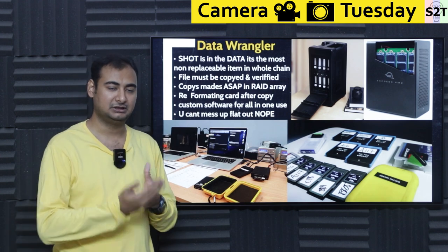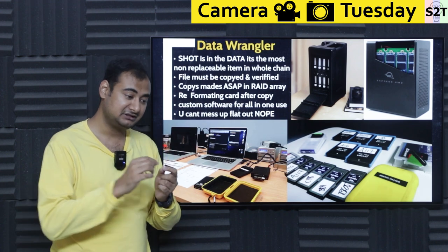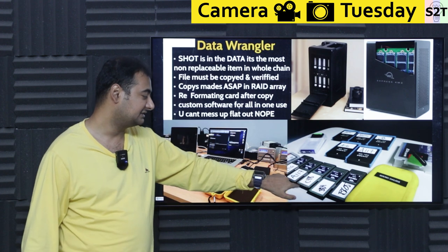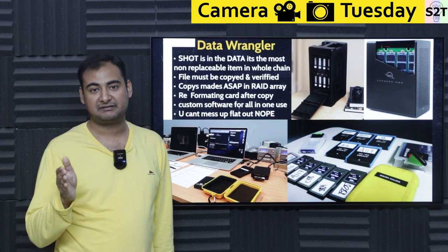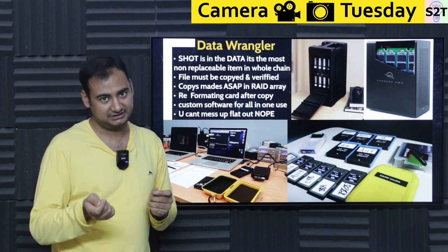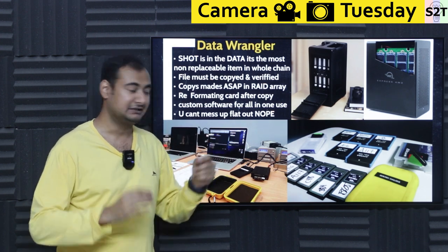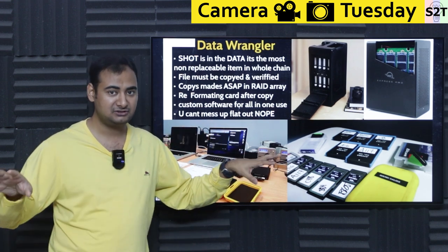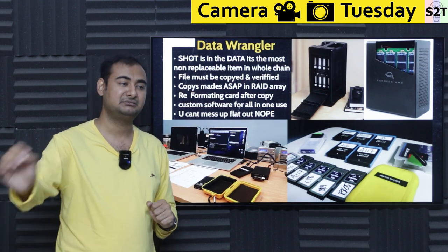Reformatting the card is kind of the easiest way to signal to camera guys that the card is safe to use. Generally they'll use tapes — red tape means the card is in use and has not been digested yet; green tape means it's been backed up, verified, and has multiple clones so nothing should be able to destroy the data. At that point they format the card and it gets green tape, so the camera guy can pull that card out knowing they're good to go.